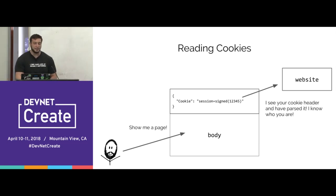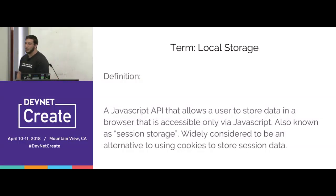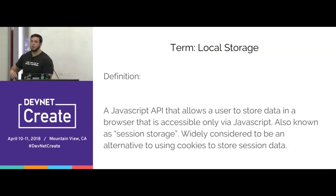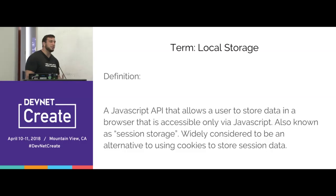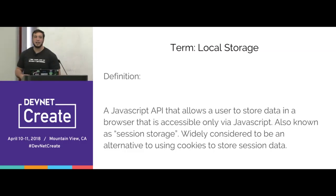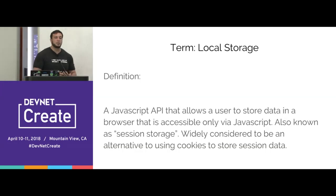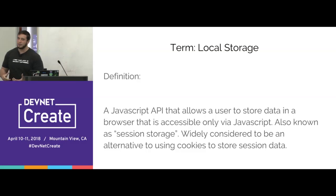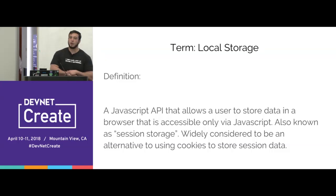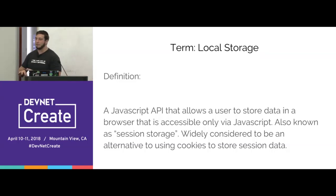So cookies aren't so bad — that's the point. And the last term to cover is HTML local storage. Local storage is just a browser-based API that only works in the browser — essentially a key-value string store, letting you store around five megabytes of data. It's a pure JavaScript data store in the browser with no security or authentication involved whatsoever. We'll come back to this in a few minutes.